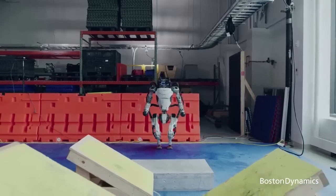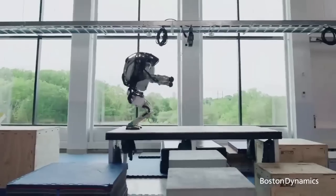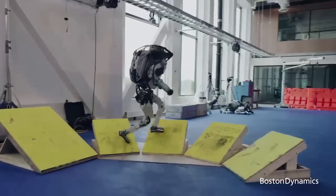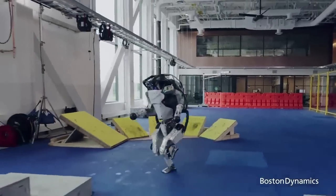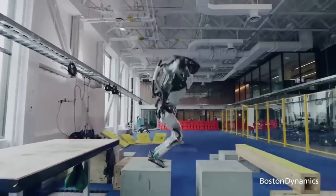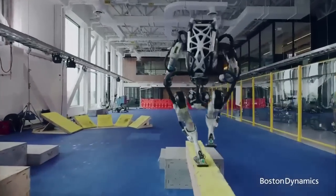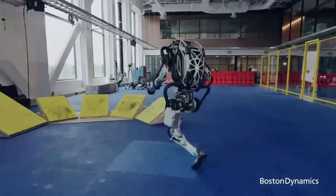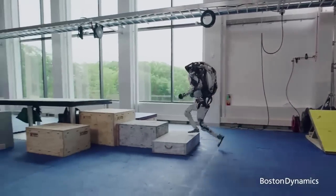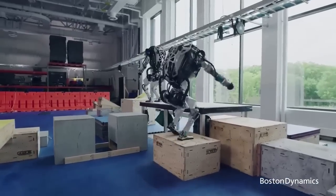Number 5: ATLAS, Boston Dynamics. ATLAS is a leaping, backflipping humanoid robot designed by Boston Dynamics that uses depth sensors for real-time perception and model predictive control technology to improve motion. Measuring 5 feet tall and weighing in at 190 pounds, ATLAS has three onboard computers, 28 hydraulic joints, and moves at speeds of more than 5 miles per hour. Built with 3D-printed parts, ATLAS is used by company roboticists as a research and design tool to increase human-like agility and coordination.